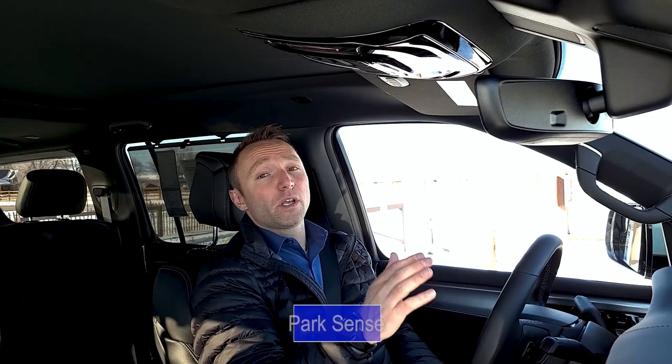The Grand Wagoneer even comes with ParkSense automated parking system, which will parallel or perpendicularly park the vehicle for you. I am not going to demonstrate ParkSense, because even though I am confident in Jeep's technology, this is a $92,430 vehicle, and even my life insurance doesn't pay that much.